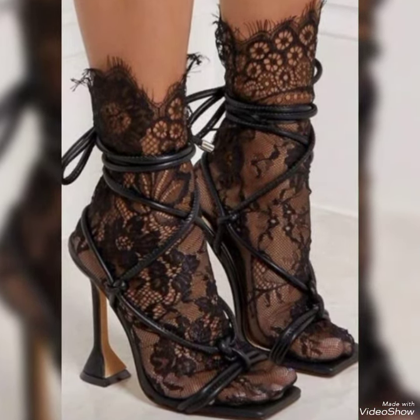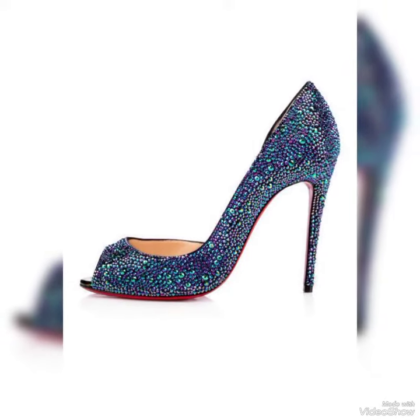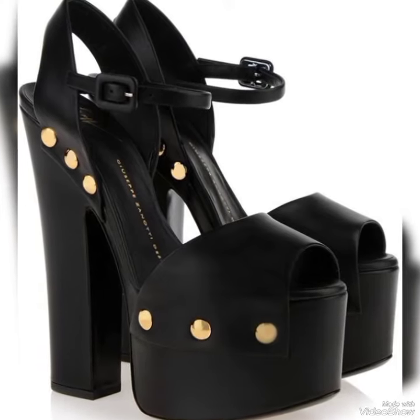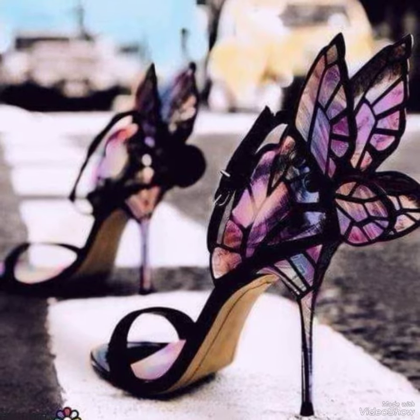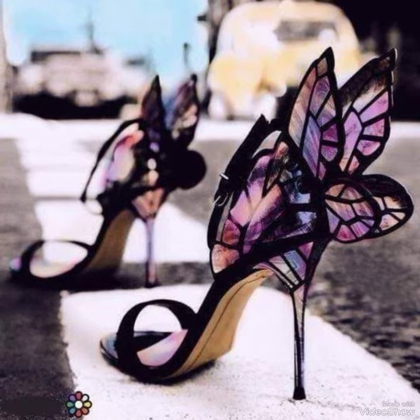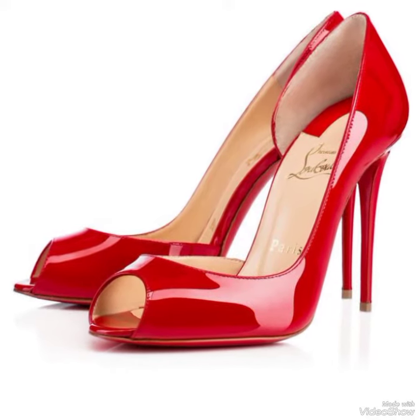Today's video is all about the Russian brand which is called Demix — D-E-M-I-X. I'm sorry if I am pronouncing it wrong; you can tell me how to pronounce it. But I think it's Demix. Well, anyways, Demix is a Russian brand.